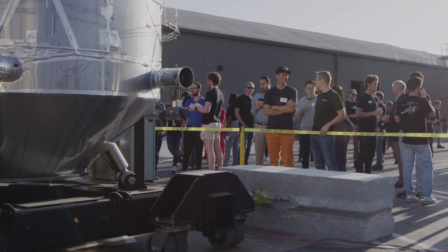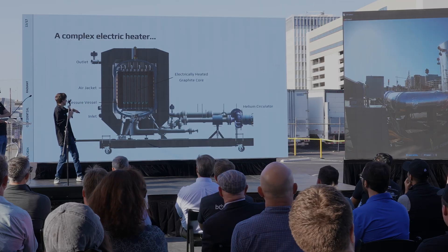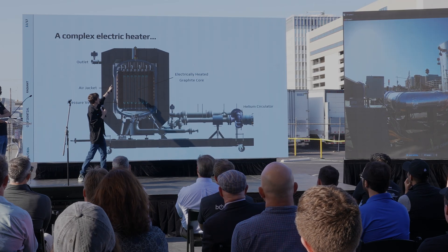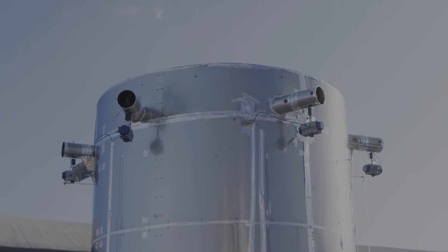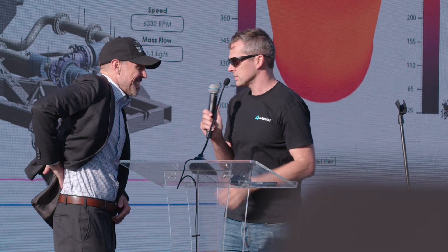We will have air coming in from the inlets down at the bottom, flowing up the sides of the outside of the pressure vessel, and then out the outlets at the top. Do we have DOE headquarters approval to do the test?